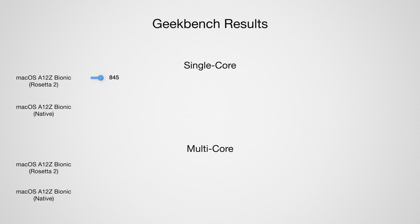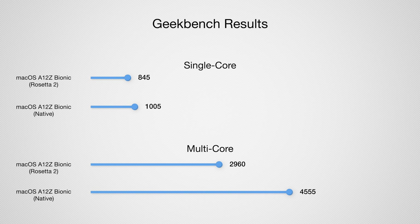What's most interesting is how the A12Z Bionic performs running macOS on Apple Silicon. The initial dev kit benchmarks running in emulation scored 845 single-core and 2960 multi-core. But running natively, the dev kit scored 1005 single-core and 4555 multi-core — almost on par with what it received on iPad Pros. That's a huge performance jump going from emulation to native, and this is with Apple not even trying — just taking an existing processor, sticking it in a Mac, and making a few tweaks. Imagine what happens when Apple develops a Mac-first processor.